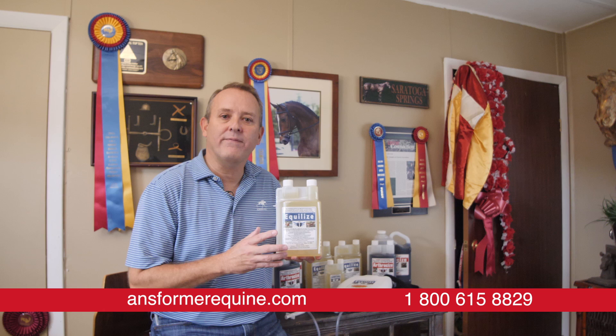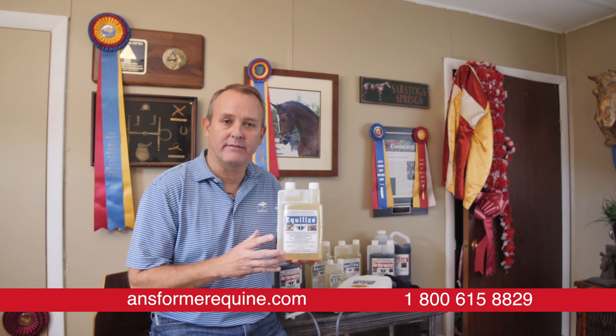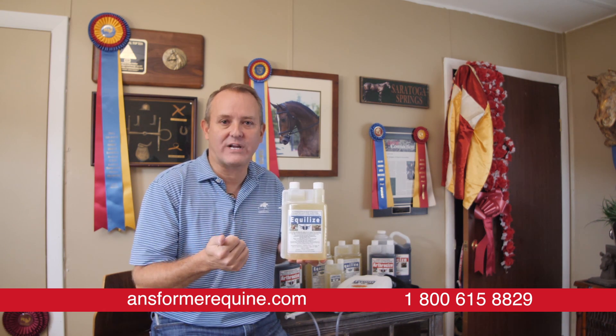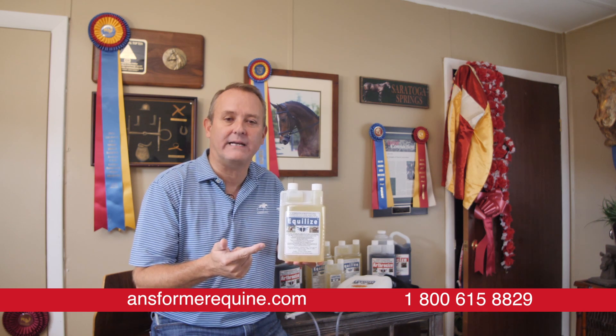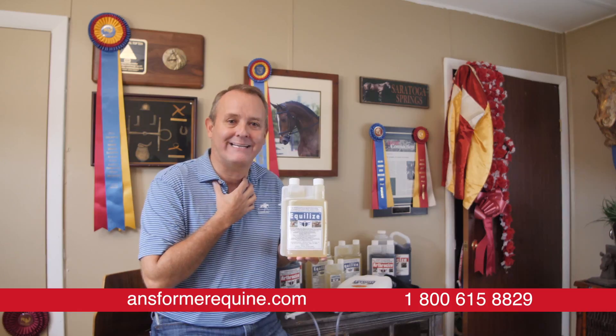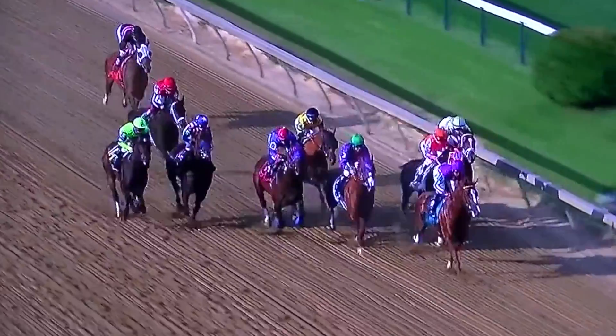Is there anything more important than your horse's ability to breathe? It affects everything they do, from eating and desire to train, desire to compete. Equalize was formulated to help a horse keep their airway clean, their upper respiratory, their throat.